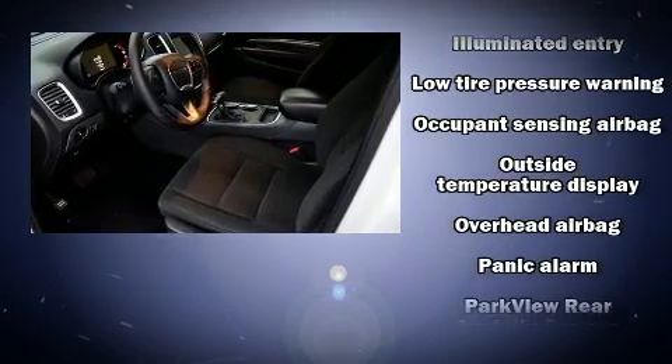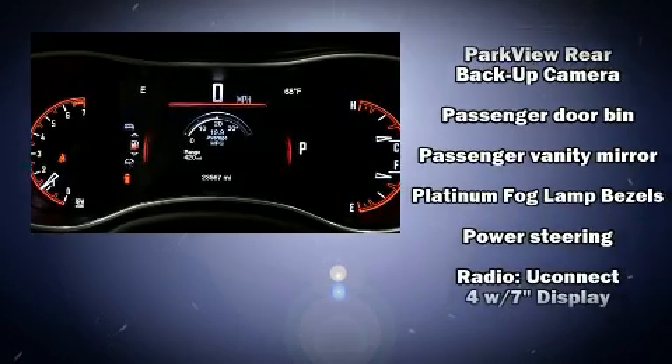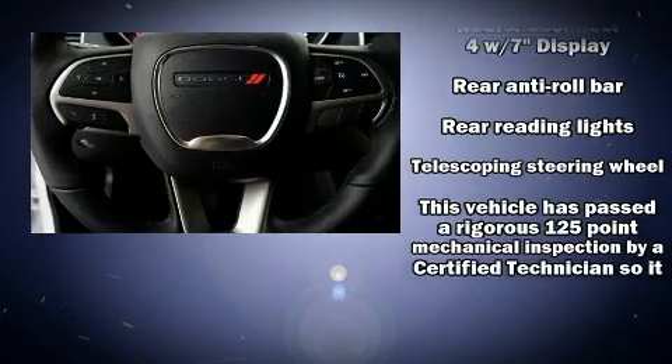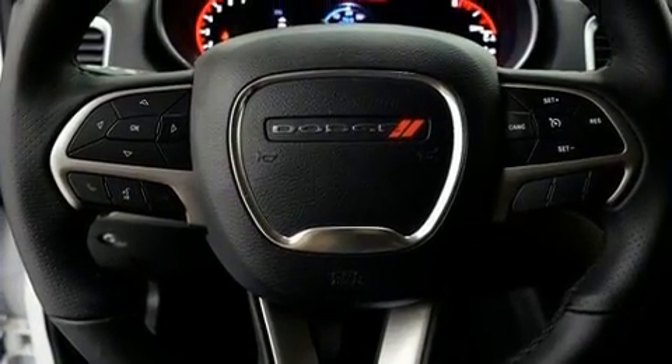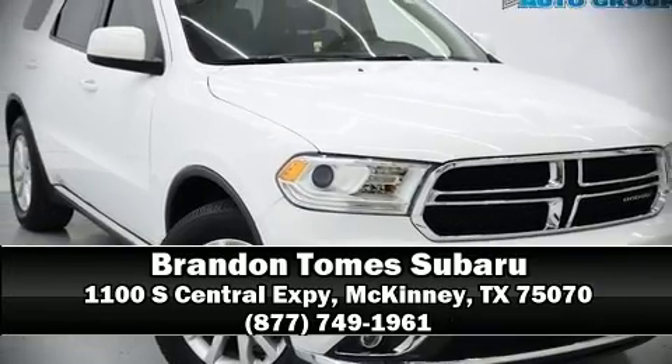With side curtain airbags supplementing the rest of the safety network, you can be assured that you and your passengers will experience top-tier protection. It also arrives with a Carfax history report, providing you peace of mind with detailed information. Stop by our dealership or give us a call for more information.